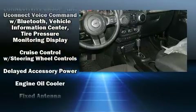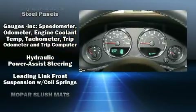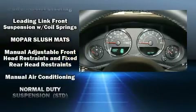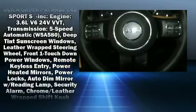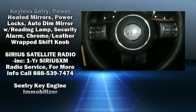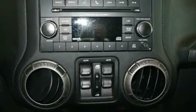Passengers are protected by various safety and security features including dual front impact airbags with occupant sensing airbag, integrated rollover protection, traction control, a security system, and four-wheel disc brakes with ABS. Brake Assist technology provides extra pressure when applying the brakes.